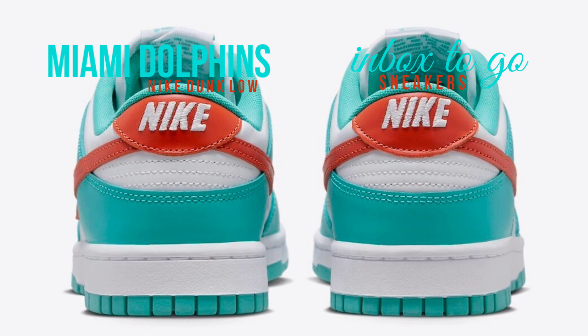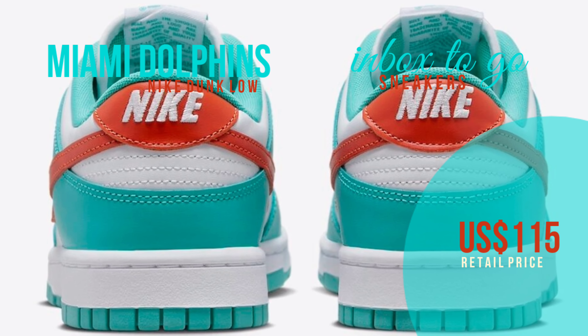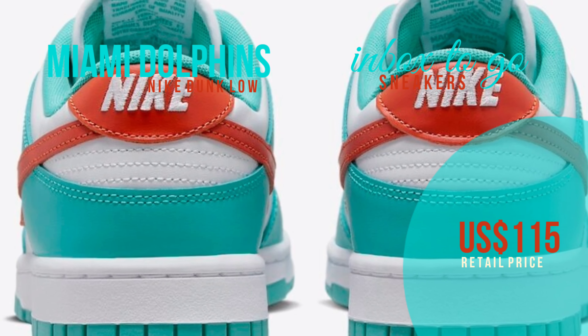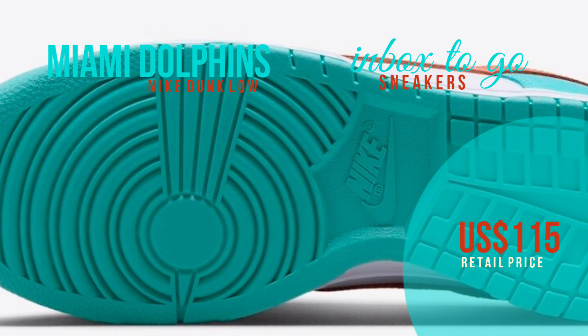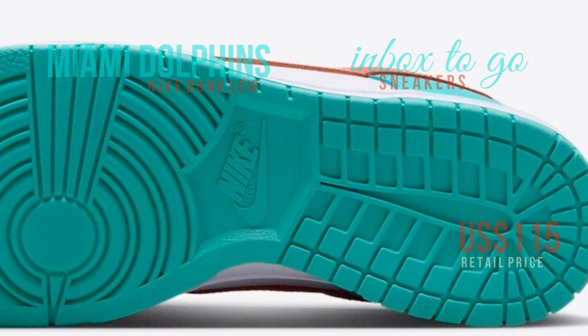For a better understanding of the Miami Dolphins colorway of the Nike Dunk Low, take a closer look at the photographs below. It will be released in the spring of 2024, and will be sold at a few select Nike Sportswear locations as well as on Nike.com. $115 US dollars is projected to be the retail cost.